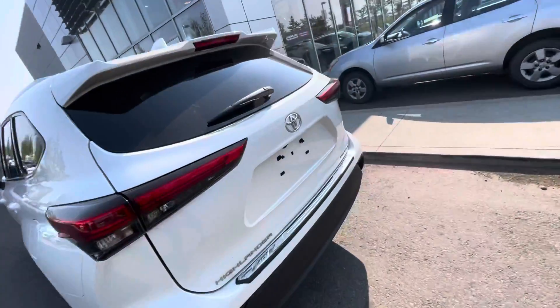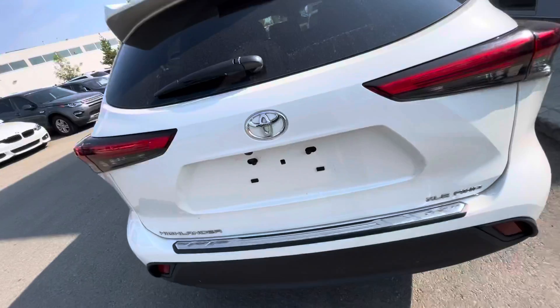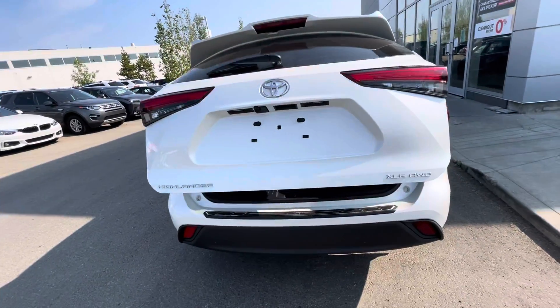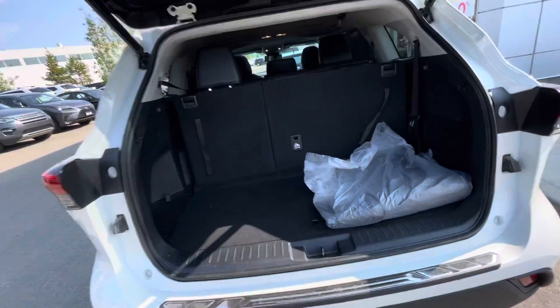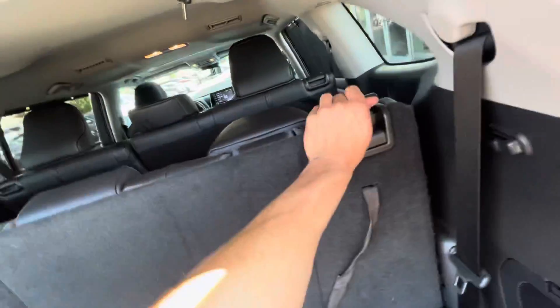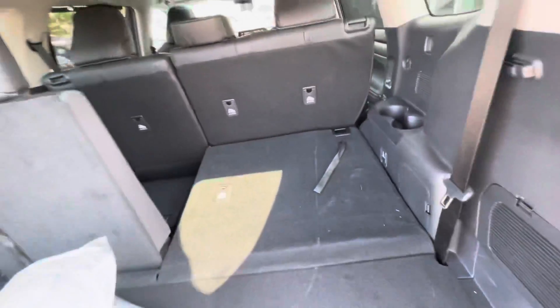Show you how much trunk space you have. It is equipped with the power liftgate — press the button, it opens right up for you. You get your original mats as well, the cotton mats. That easy to fold.